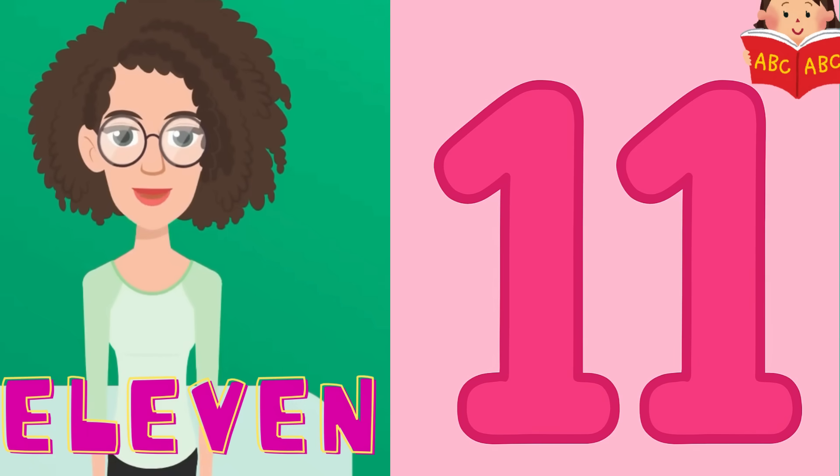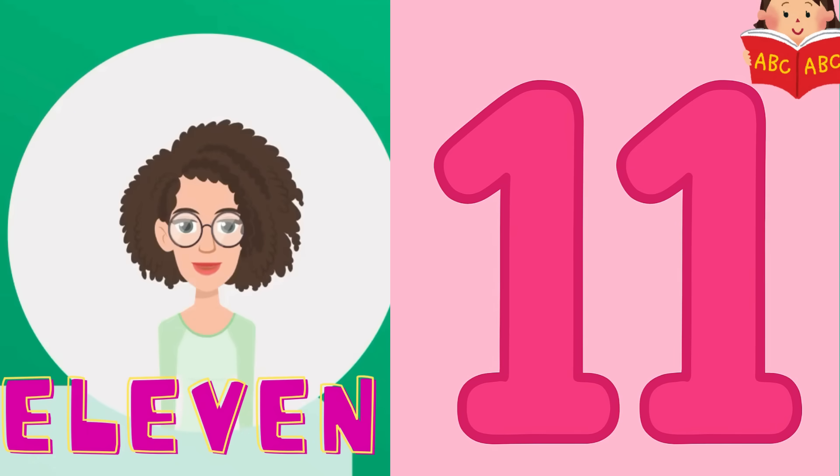Here comes the big number, 11. Can you say 11 out loud with me? That's right. 1 and 1 make 11. Let's say it together slowly: 1, 1, 11.